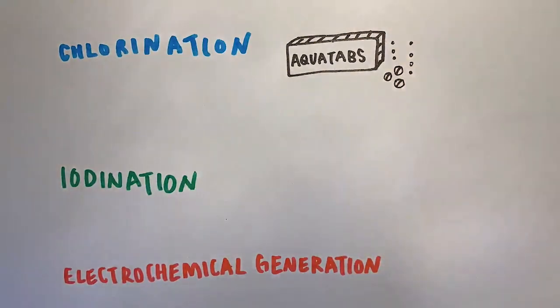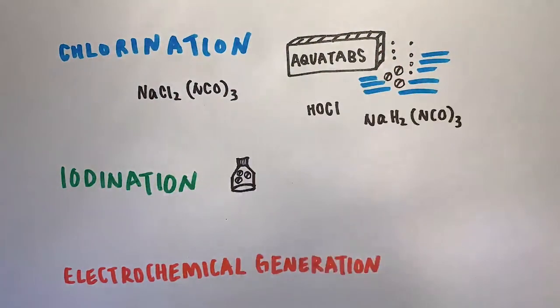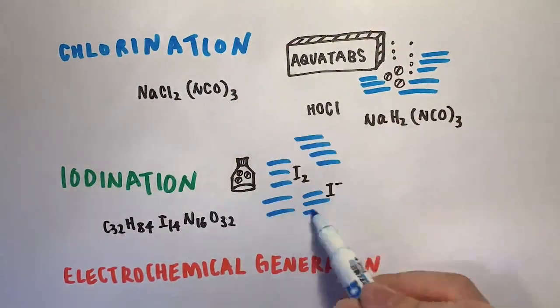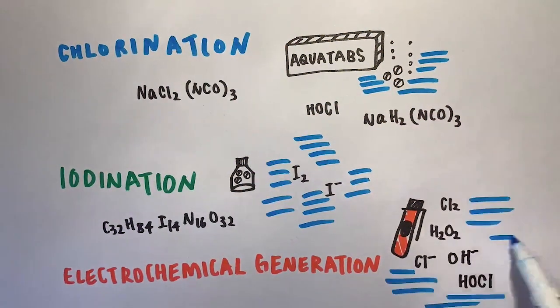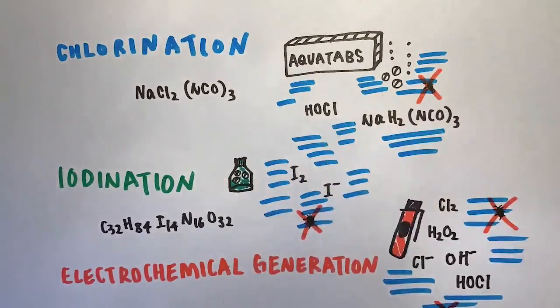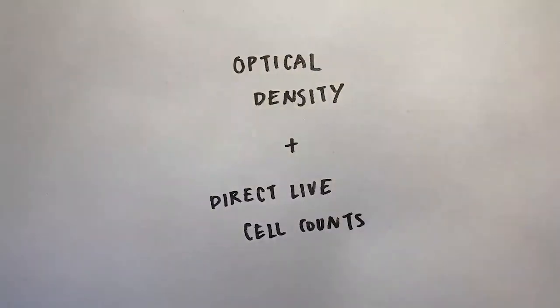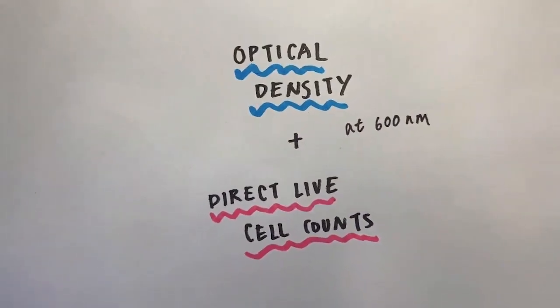I used Aquatabs tablets, Coghlan's tablets, and MSR's mixed oxidant solution purifier, which is a small device that allows for the on-site production of mixed oxidants. In my experiment, I decided to take optical density readings to quantify Paramecium and conducted direct live cell counts to validate them.